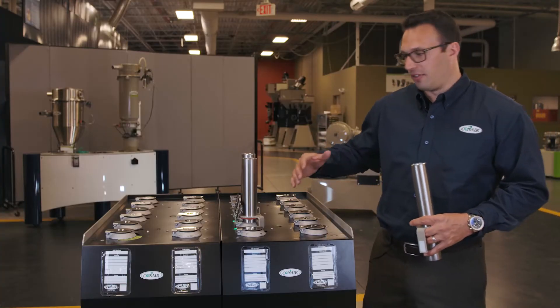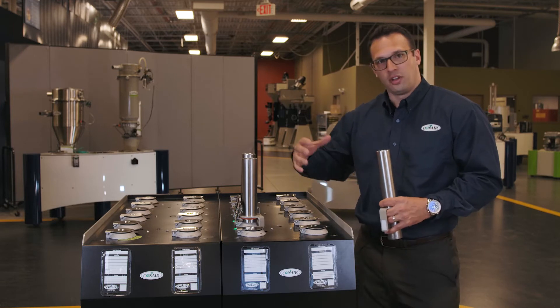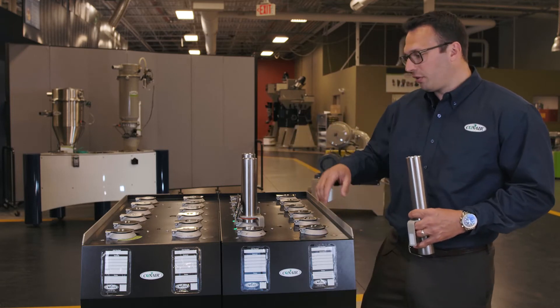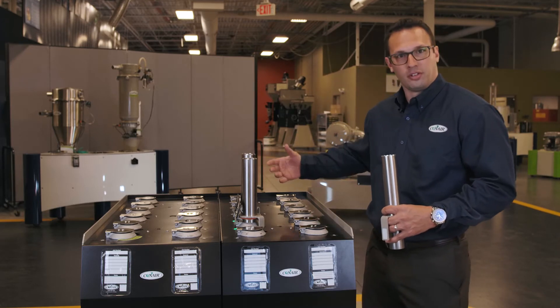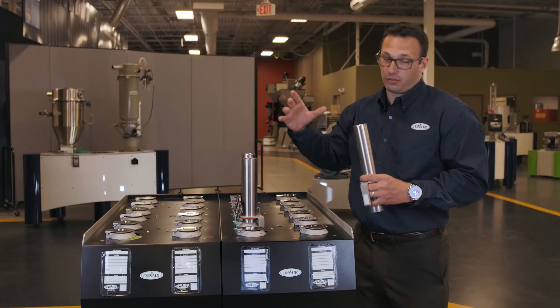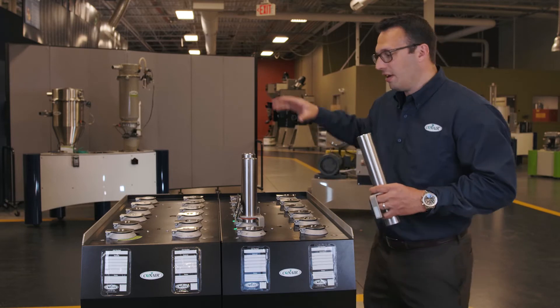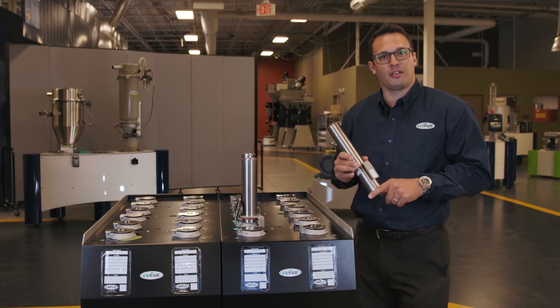How this technology works is as follows. Each physical location on the output matrix of the resin selection station has an RFID antenna associated with each physical position. We understand which source is associated with each physical position based on how we plumb the system from material sources going into this resin selection station. Hanging from the ceiling via flex hose, dedicated lines run back to each of the receivers that pull through the RSS station from the material sources. Each of these has an RFID transmitter that has a unique identification.